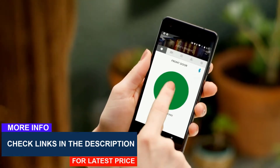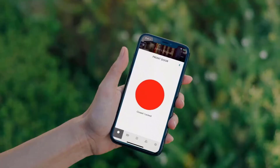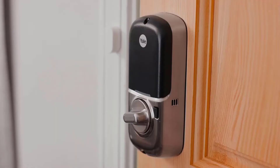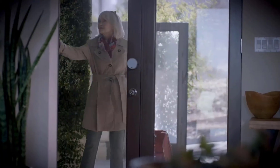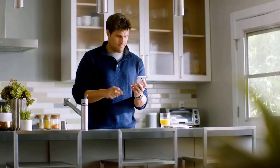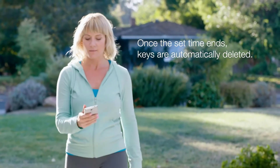Most smart locks offer remote access, so your phone becomes your key. These locks make it easy to remotely control your door using an app and your home Wi-Fi. With a simple tap, securely lock and unlock your door from anywhere. Set it to auto-unlock and you never have to pull your phone out of your pocket — the door automatically unlocks and locks behind you using Bluetooth. Need to let someone in when you're not home? Remotely let guests in anywhere, anytime. Create secure, temporary keys right on the app for friends, family, and service people. Once a set time ends, keys are automatically deleted.